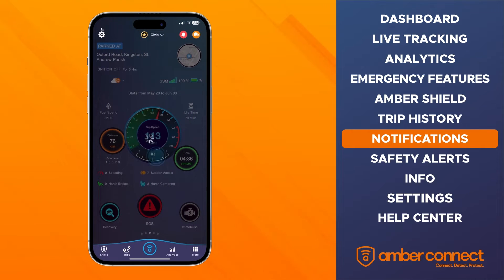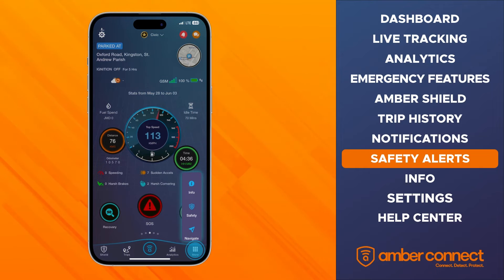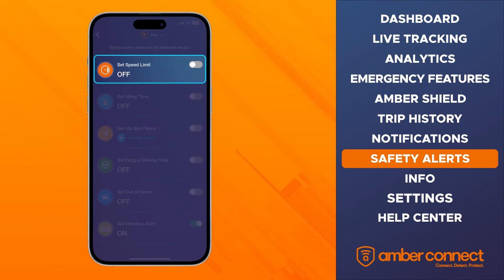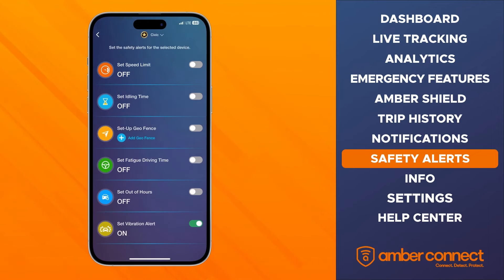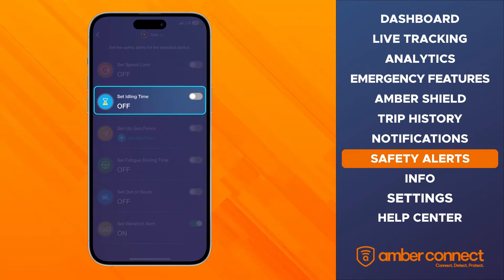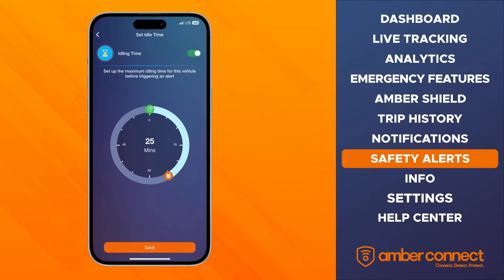To set your safety alerts, head back to the dashboard, select more at the bottom right of the menu bar, then select safety. Here you have a number of safety alert options that, once set, your app will send real-time notifications visible on the notification page. The first safety alert is set speed limit — you can set the speed limit for your vehicle by simply moving your finger on the dial, and your app will send a real-time alert whenever your vehicle exceeds that limit. Next is the set idling time alert, which allows you to set the maximum idling time. For example, if your idle time is set for 40 minutes, you'll get an alert whenever your vehicle is left running for more than 40 minutes without moving.